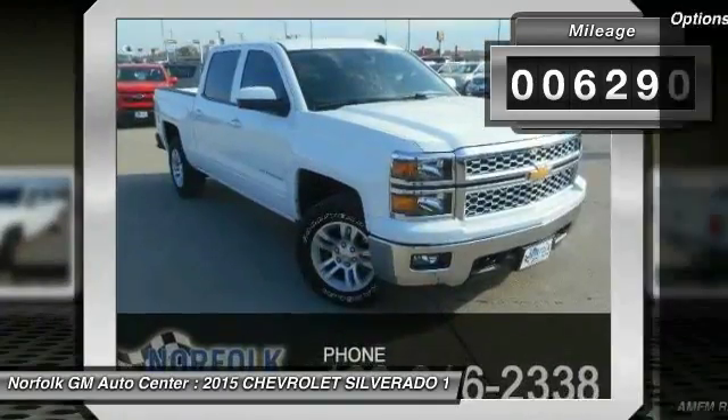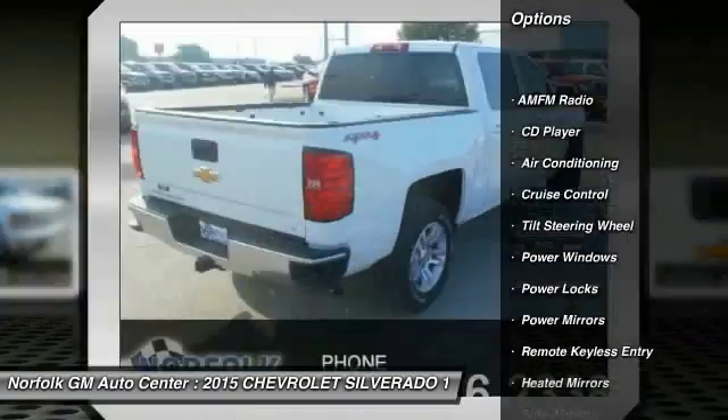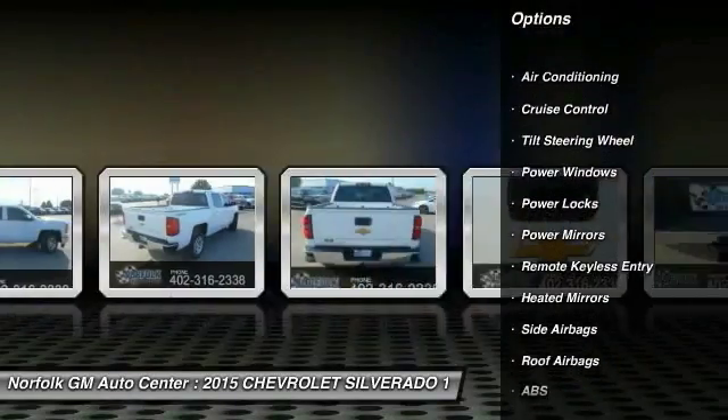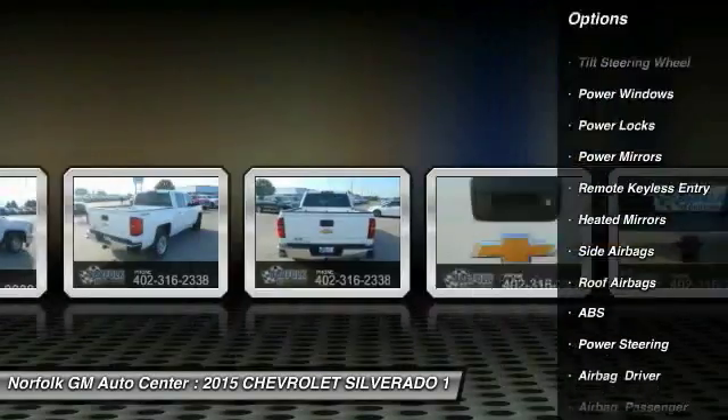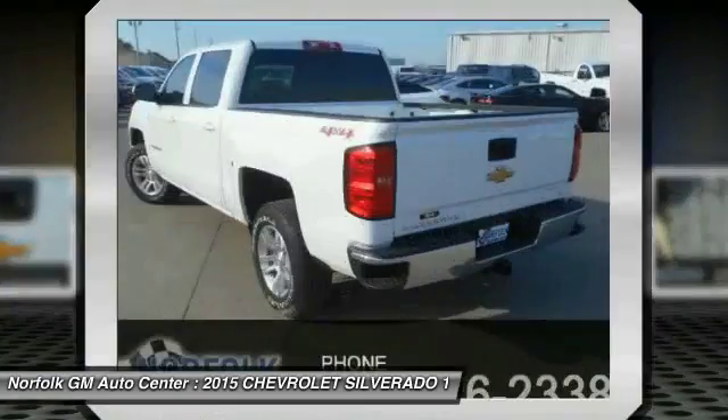Here are some of this vehicle's great options: anti-lock braking system, traction control, air conditioning, front power steering, cruise control, side airbag, floor mats, power locks, CD player, power windows.